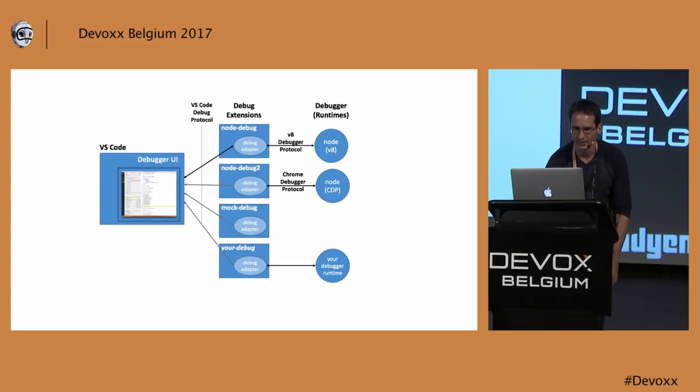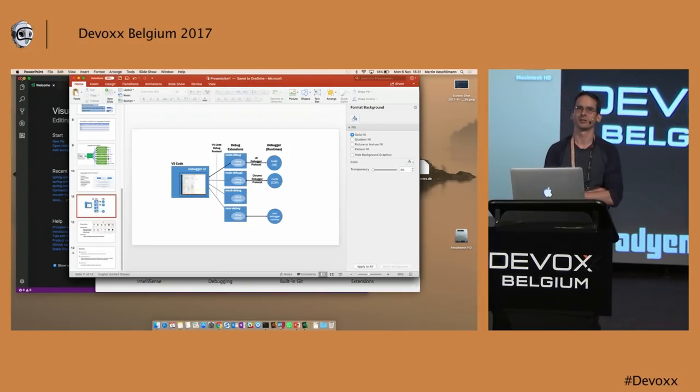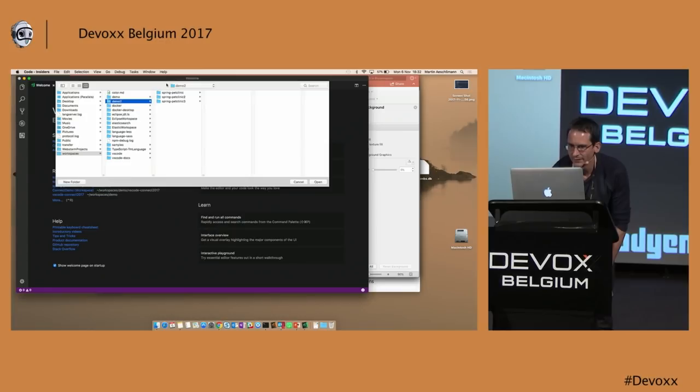Okay, that's the slides, and now I will dive into some demonstration. I work on the Mac — normally I work on Linux, but now it's the Mac. That's the cool thing if you work on a cross-platform project: you can choose your platform. Just for demonstration, I use this pet clinic — maybe you have seen it as part of Spring Boot. It's a simple project that has an SQL database, a data layer, and then pages that are served. It's a Maven project.